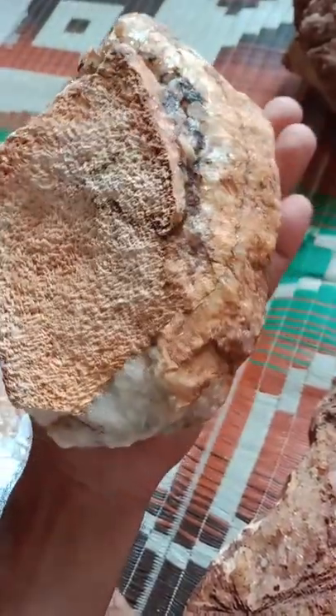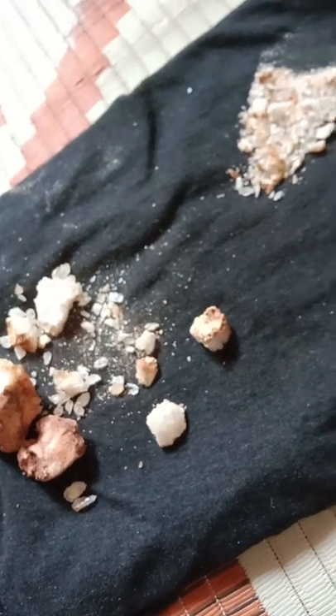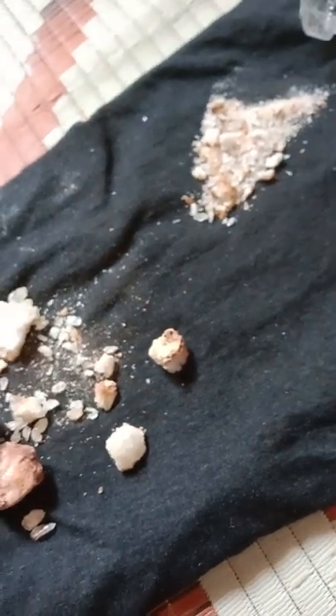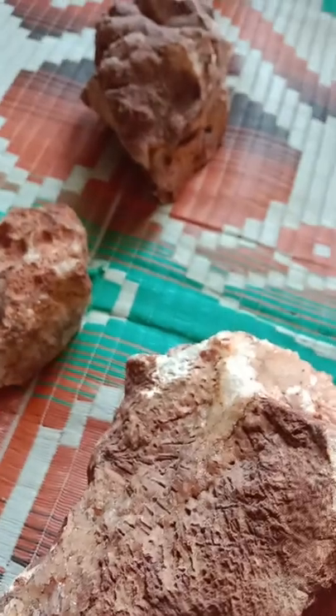This is a chunk. Once again, thanks for watching my video. If you are like me, a lover of gems and specimens, then share this video with friends so that I can get the satisfaction of sharing these specimens with you. Thanks for watching my video.